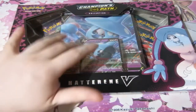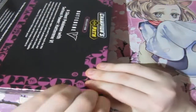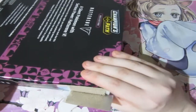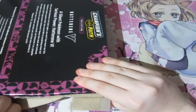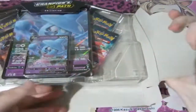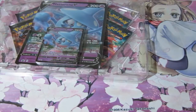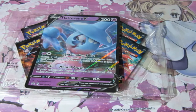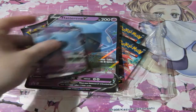In this box you get yourself a special card, an oversized card, and four Champions Path booster packs. We've opened up a lot of these before because they were super common and people were mainly buying them just to try and pull the Charizard. However, nobody I knew has ever packed the Charizard out of this box, so it's probably extremely rare to pull it out of this set.